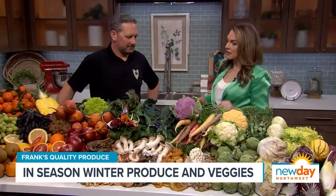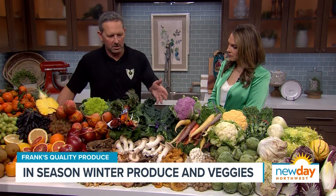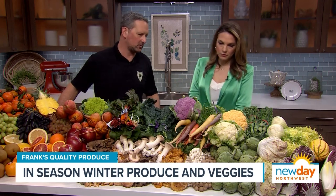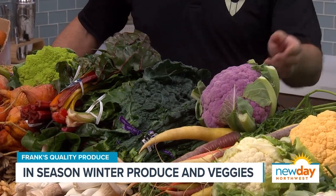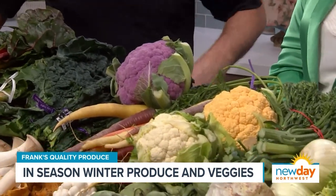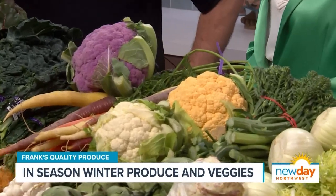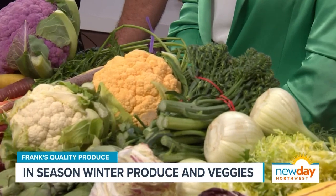Talking about other things you can cook with right now, what are some of the favorite items here that you like to cook with this time of year? Well, these kales and chards and these different colored cauliflowers are really nice just for sautéing. Roasting up the cauliflower is great. A little broccolini — a sweet broccoli is really nice right now. You can grill that or you can just steam it, have a little olive oil and some lemon juice on top of it.